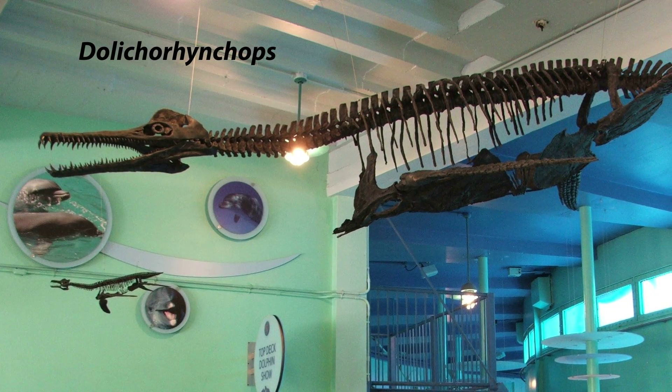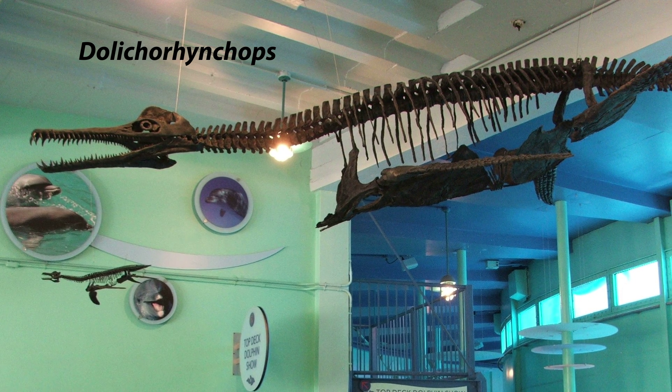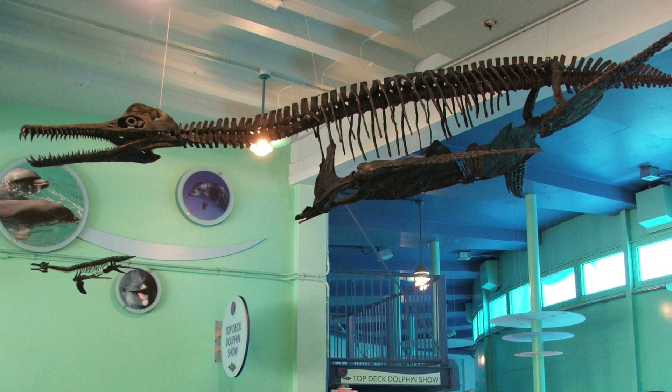Dolichorhynchops bonarius — Fast and agile, this short-necked plesiosaur was wider than long. The Dolichorhynchops conical, interlocking teeth were perfect for capturing fish.